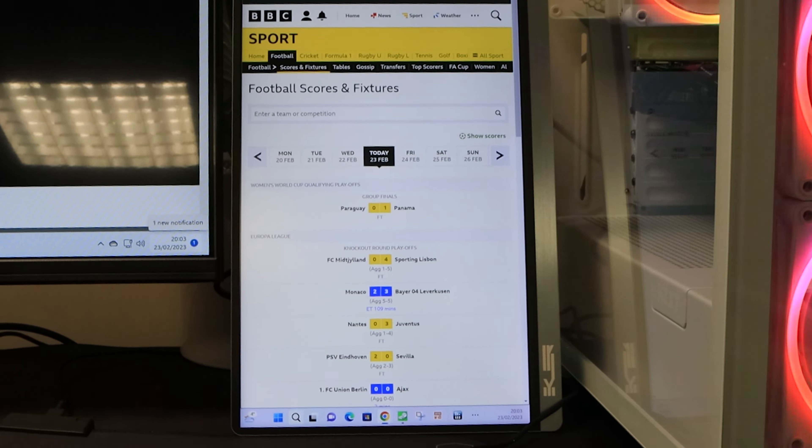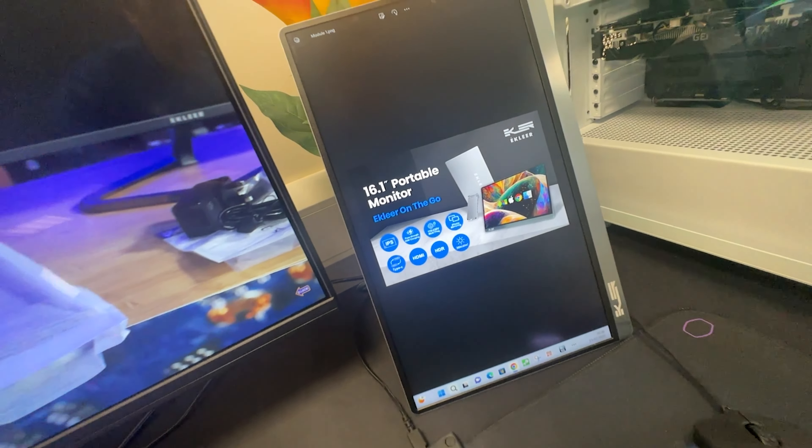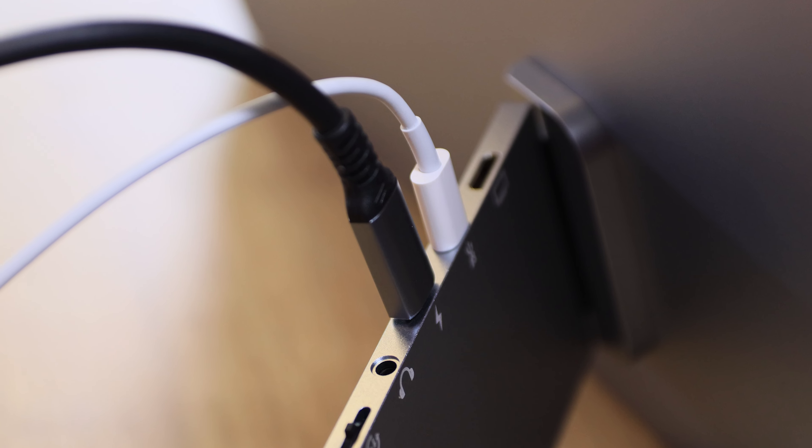In our experience, this would be ideal for the minimalist mobile worker, or someone needing more real estate for their laptop, or even someone who just needs a larger screen for their mobile device. One thing I would like to see is a touchscreen version in the future, which would basically turn a smaller smartphone into a large iPad.